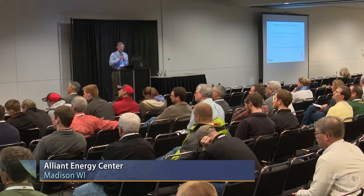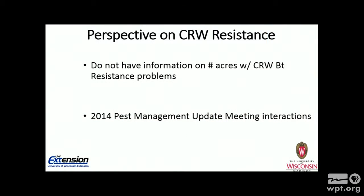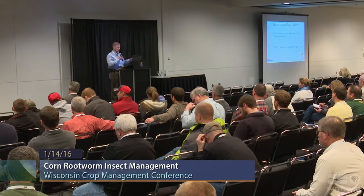One thing I cannot tell you is the number of acres affected in Wisconsin by corn rootworm Bt resistance. There are some confidentiality problems with that, and we just don't have a good handle on it. But to give you an idea of where we're sitting in Wisconsin, during the 2014 Pest Management Update meetings at each of eight locations, I asked people to raise their hand if they had seen problem fields in their area. At all eight locations, at least one person raised their hand — certainly more in the southern part of the state, fewer in the northern part.